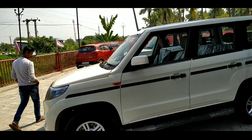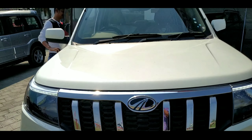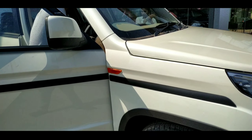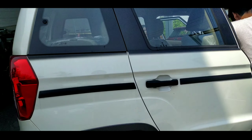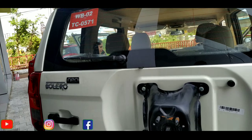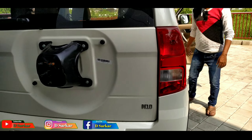This is a Bolero, look at the new model. This is the Polaro Neo and N10, N10 model.